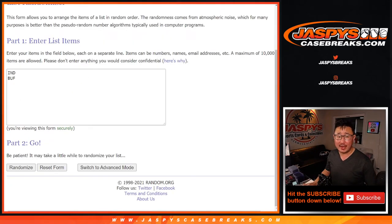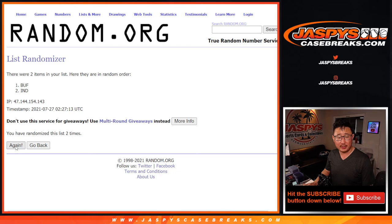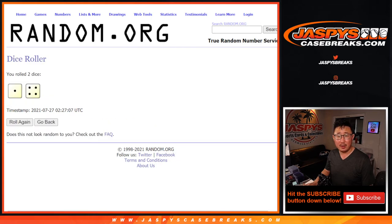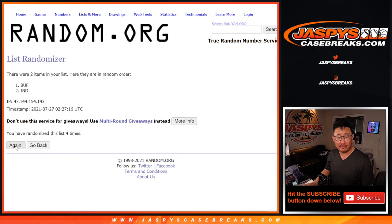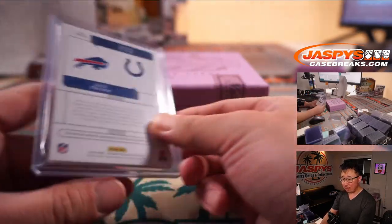We've got Colts and Bills involved in this dual relic randomizer. Let's roll it, randomize it — one and a four, five times, team on top gets it after five. After five rolls, it goes to Indianapolis. PJ with the blue horseshoes gets the dual relic out of 25.